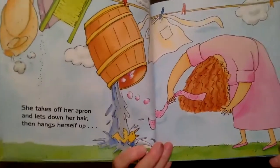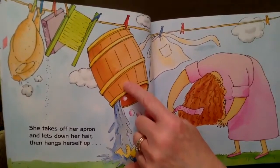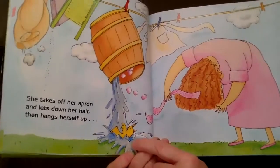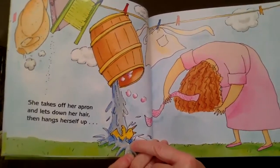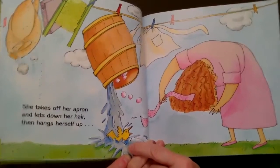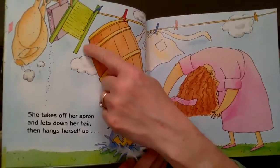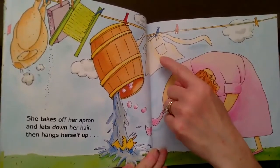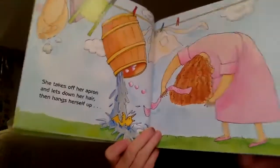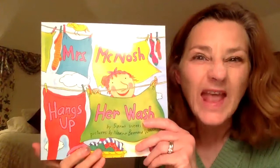Oh, what's happening now? Oh my goodness — what did Mrs. McNosh do? She hung up the barrel full of water. Look at the little birdie — what's happening? He's getting all wet. It looks like he's taking a bath. And she hung up the washboard. It looks like she's hung up her apron. She's taking her hair down.